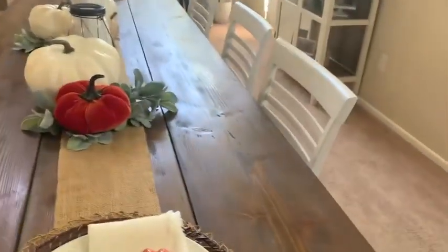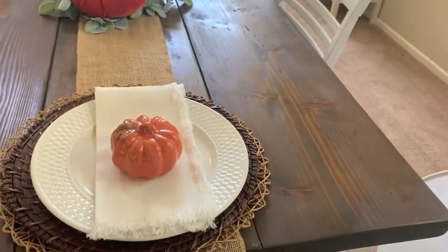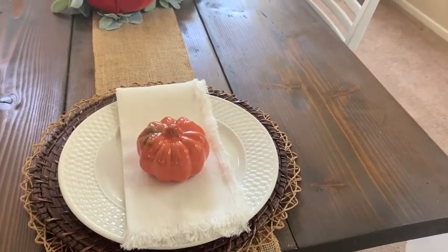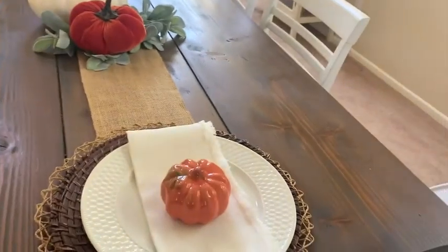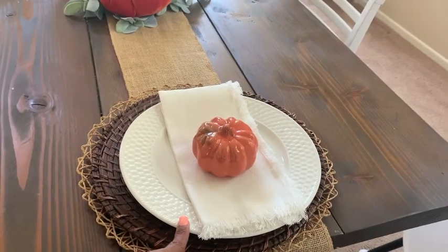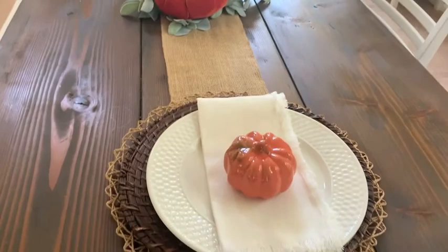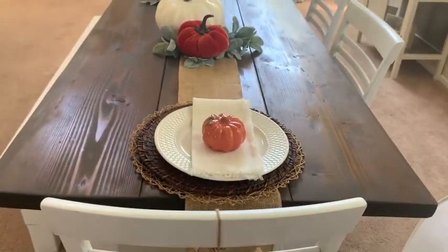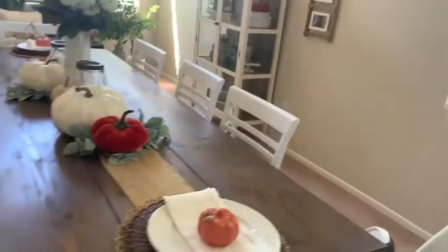For the table setting: the wicker charger underneath is from HomeGoods this year — a pack of four for about five bucks. On top is a charger from Wayfair, a plate from Macy's, a napkin from the Hearth and Hand collection at Target, and a little orange pumpkin from the Dollar Tree. I love my table setup!